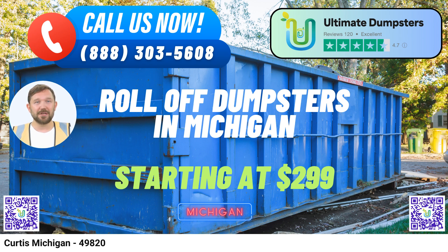Seventh, Dedicated Project Manager. Every client is assigned a dedicated project manager to ensure that your experience with us is smooth and hassle-free. Your project manager will be there to answer questions and provide assistance throughout your rental period. Now, let's talk about Curtis, Michigan. Did you know that Curtis is a charming village located in the beautiful Upper Peninsula of Michigan? It's known for its picturesque landscapes, with numerous lakes and outdoor recreational opportunities, making it a popular destination for nature enthusiasts.